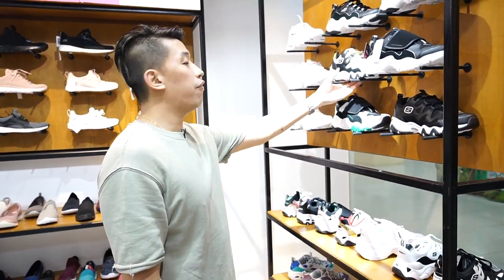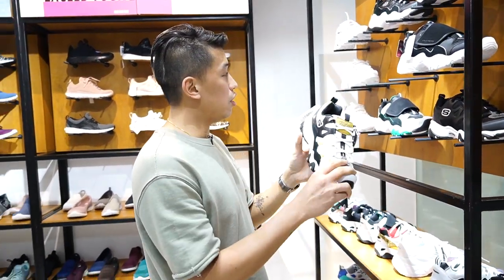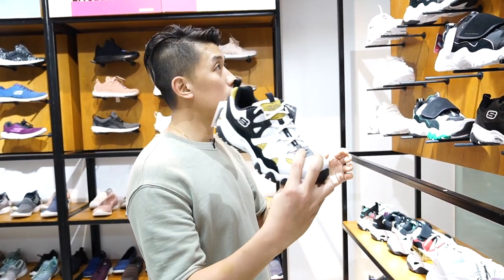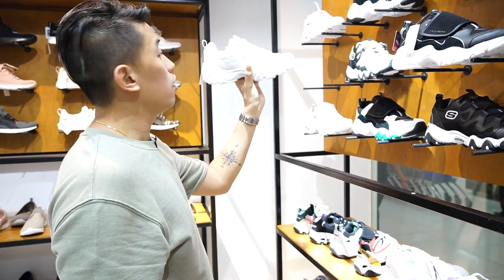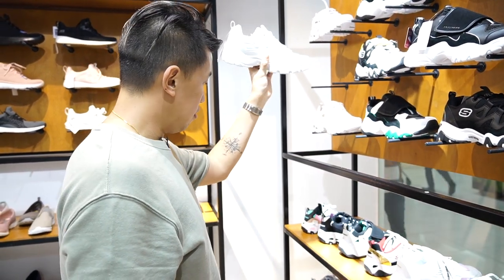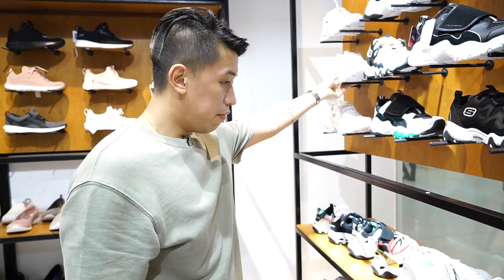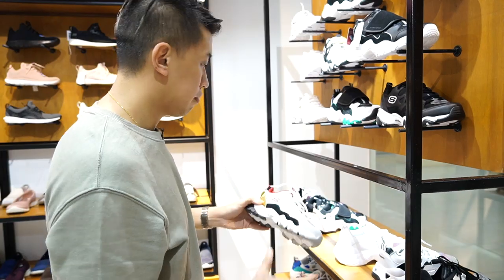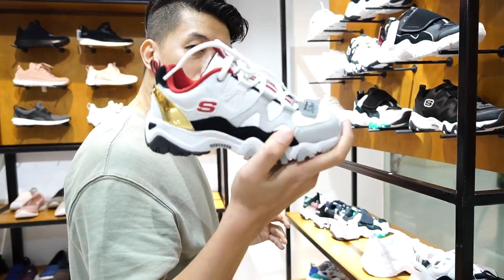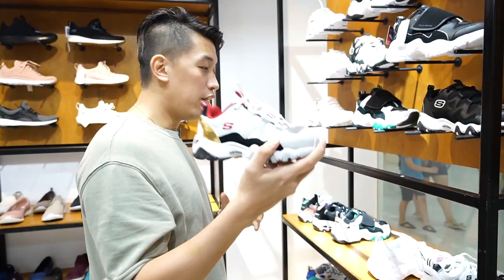A couple of lifestyle sneakers here, and this one looks pretty good. Of course it's triple white — that's Skechers. And for the ladies out there, there are options here too.